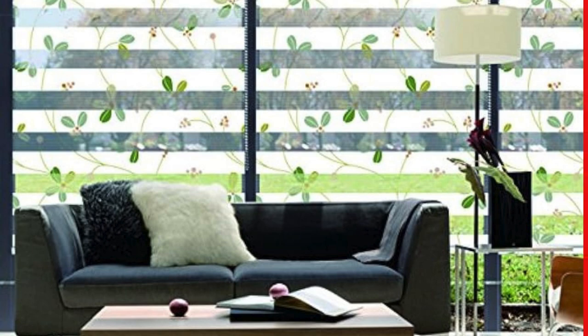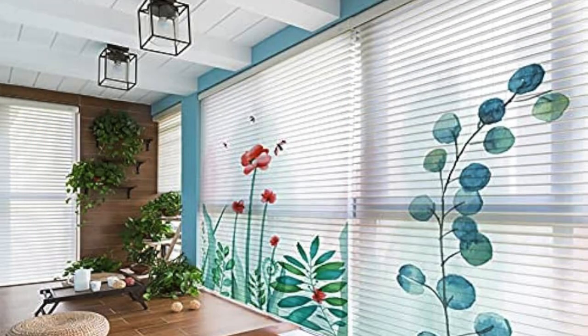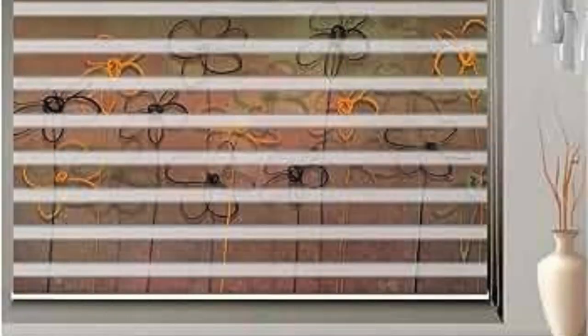The dual-layered fabric not only provides an elegant and modern look, but also offers practical benefits such as UV protection and energy efficiency. Zebra blinds are highly customizable, available in a variety of colors, patterns, and materials to suit diverse interior design preferences.